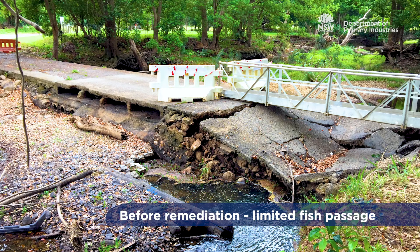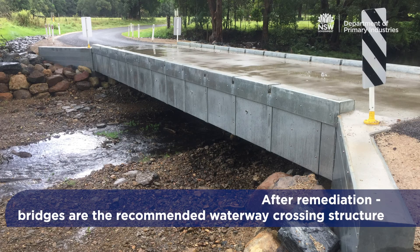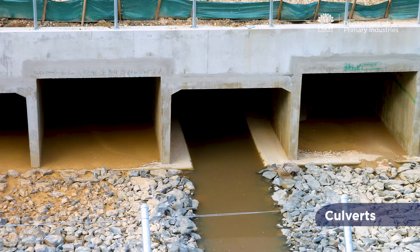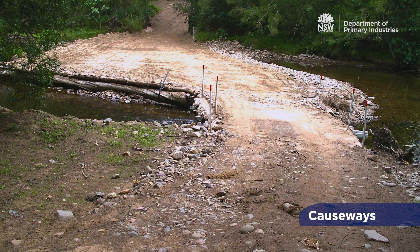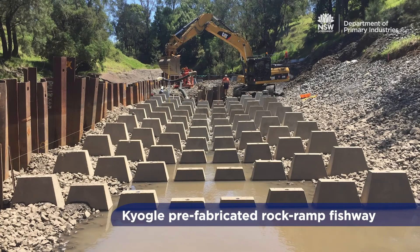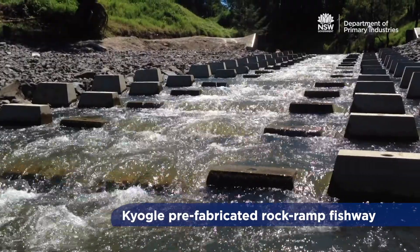Of all waterway crossings, bridges generally have the least impact on fish passage and are the recommended waterway crossing structure. Bridges also require less long-term maintenance compared to culverts and causeways. There have been many advancements in the design and construction of waterway crossings.